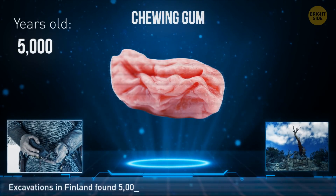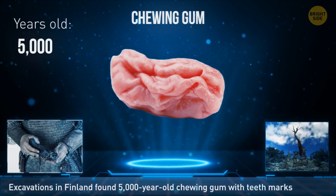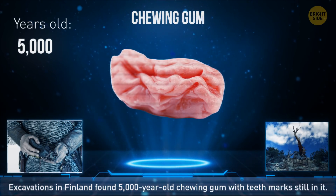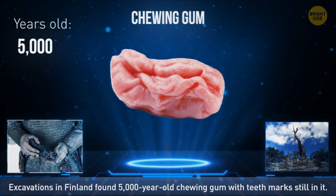It seems ancient people also had a habit of spitting out gum in the middle of the street. During excavations in Finland, 5,000-year-old chewing gum was found with teeth marks still in it.